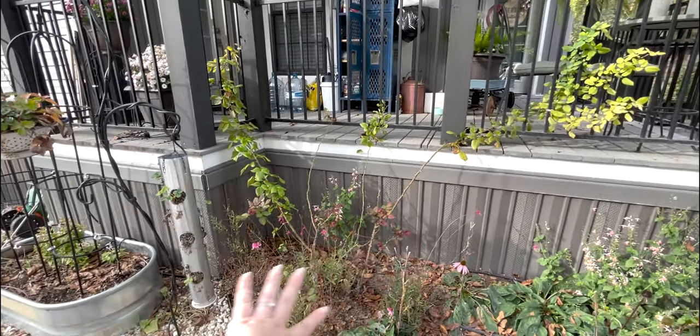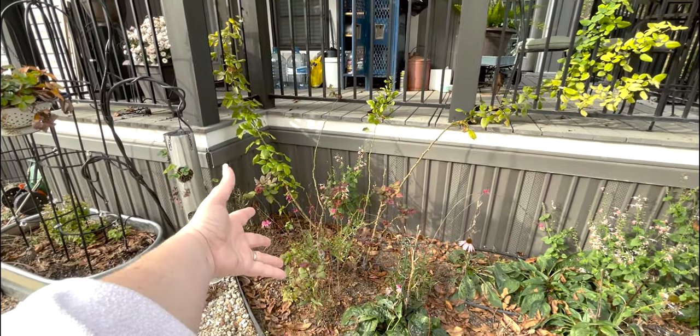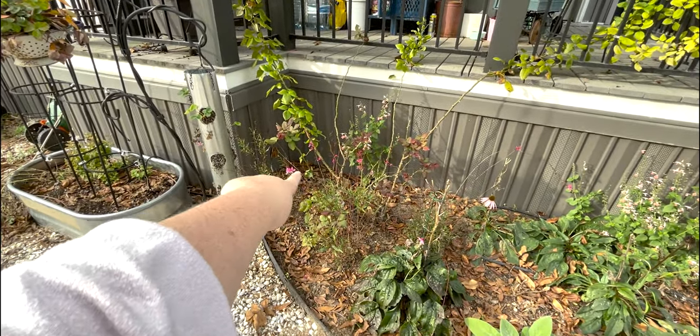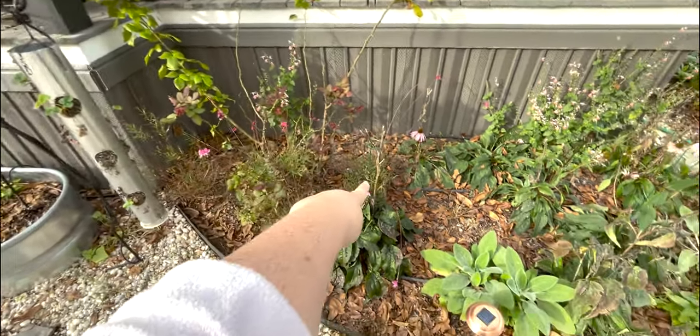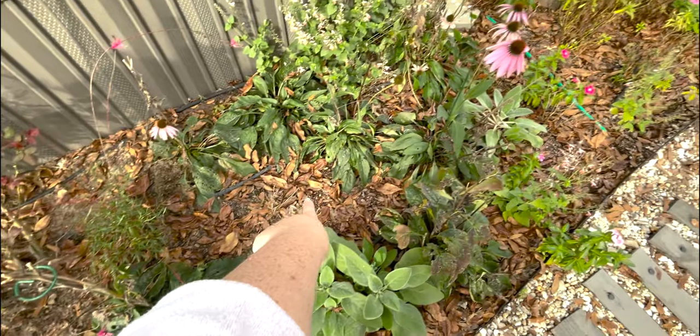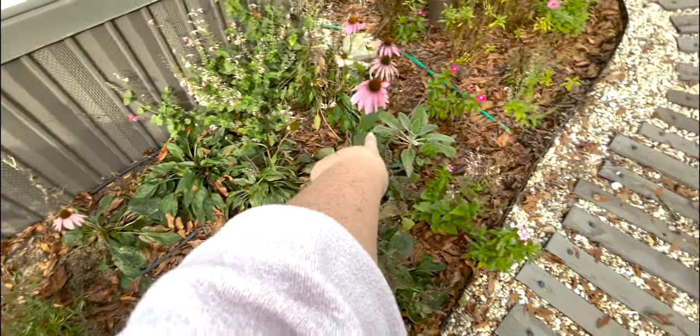Which means that instead of it filling in this whole corner, the corner was empty. So I went ahead and planted one, two, three Gaura — a Gaura here, a Gaura here, and a Gaura here.